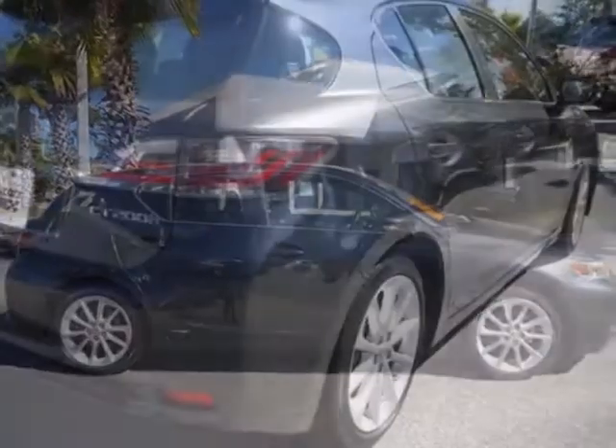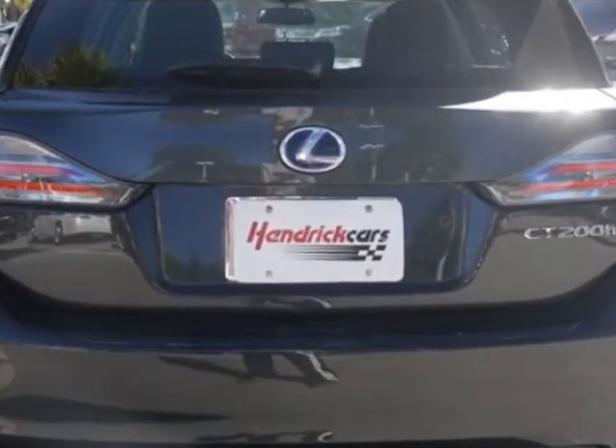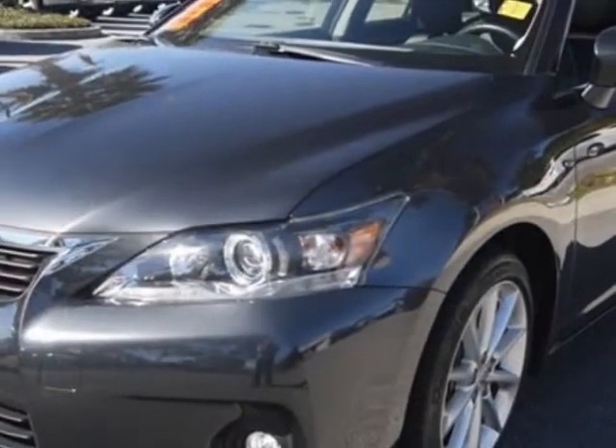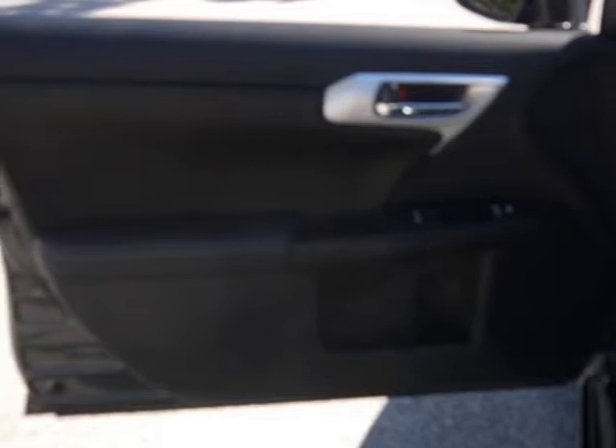For your protection, a warranty is available for this vehicle. This vehicle gets an estimated 43 miles per gallon in the city and an estimated 40 on the highway. This CT200H boasts a 1.8-liter engine and has an automatic transmission. Another great feature is that this vehicle is a hybrid.